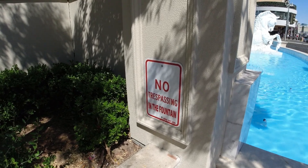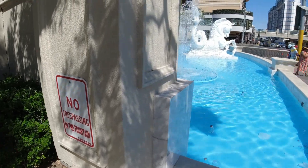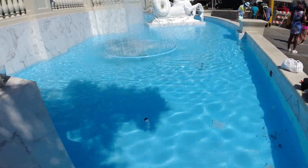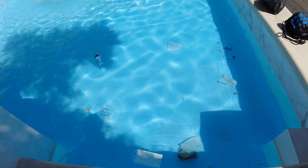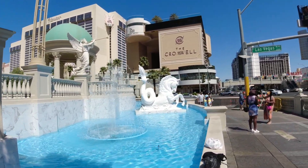Now it probably shouldn't have to be said, but I'm guessing someone has done that - so no trespassing in the fountain. There's garbage in there, but the fountain itself is pretty beautiful.